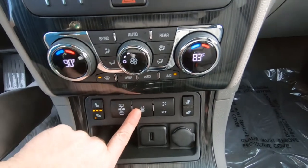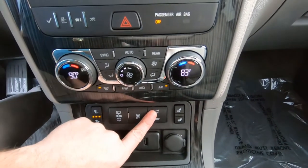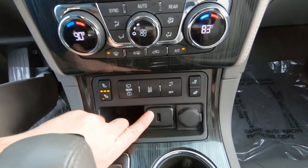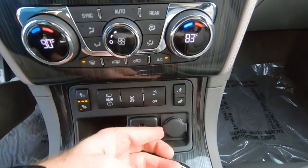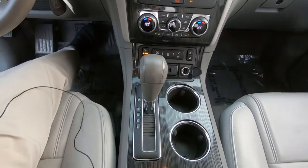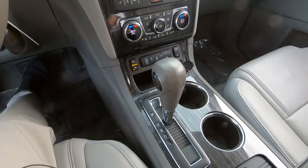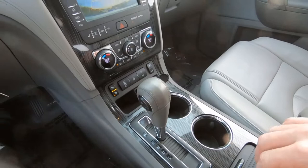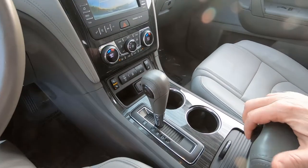Rear washer, wiper, traction control, lane detection. And here we have some more power ports — a USB port and a 12-volt power port. It is an automatic transmission. The thing I like about the interior is the wood trim is kind of a gray, silver type — it looks great on this vehicle.